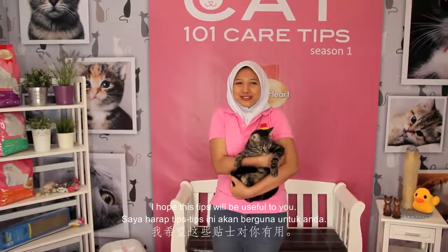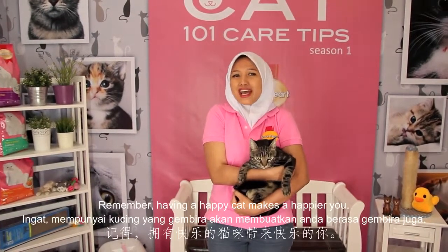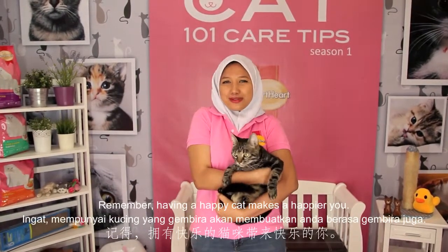I hope this tip will be useful to you. Till we meet again in our next episode, remember, having a happy CAT makes a happier you.